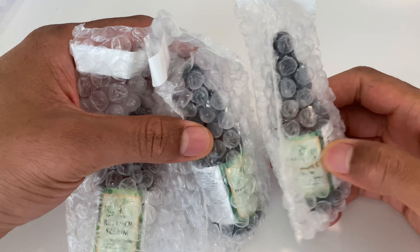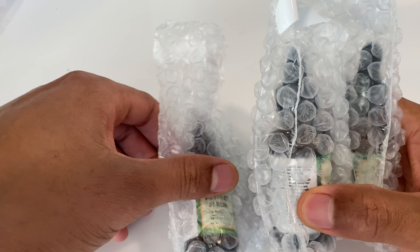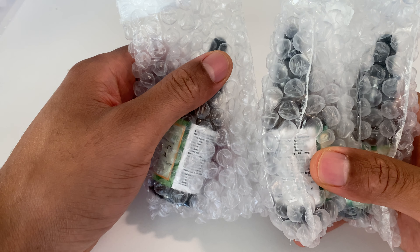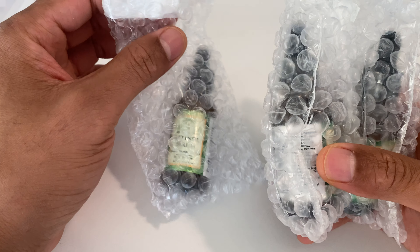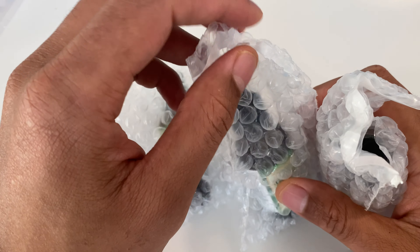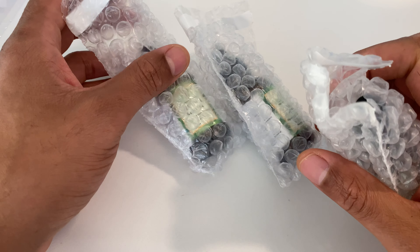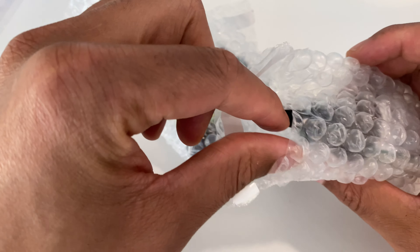This is the unboxing of the trifecta, which has retinol, vitamin C, as well as hyaluronic acid cream. It's from the Tree of Life. It came in a package wrapped in bubble wrap, and I'm going to go ahead and open this up one by one.